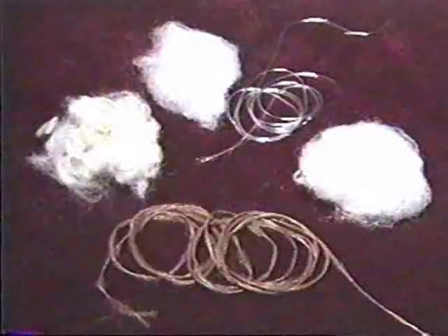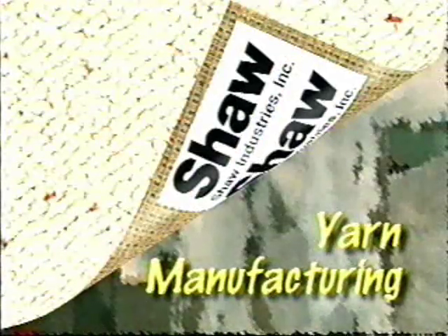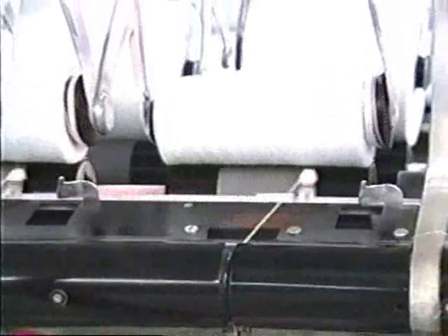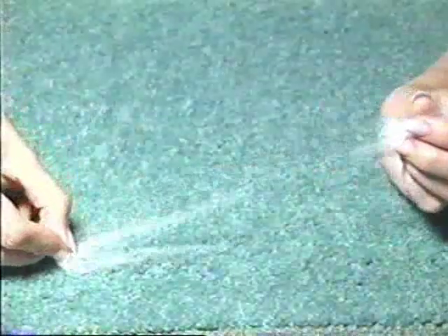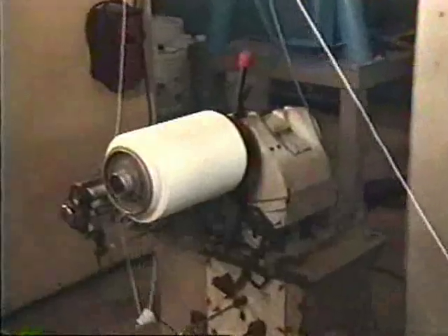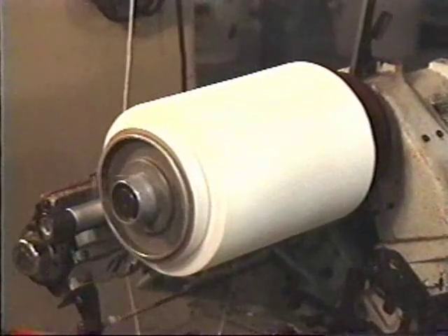The next process will show us how fibers become the yarn we use as the foundation for all carpeting. More than any other variable, the selection of yarn will have a direct impact on the cost of the carpet, so it's important to understand the yarn manufacturing process — the assembling of fibers into a continuous strand. Remember, yarn may be composed of short staple fibers or continuous filament called BCF. First, let's see how staple fibers are manufactured into yarn.